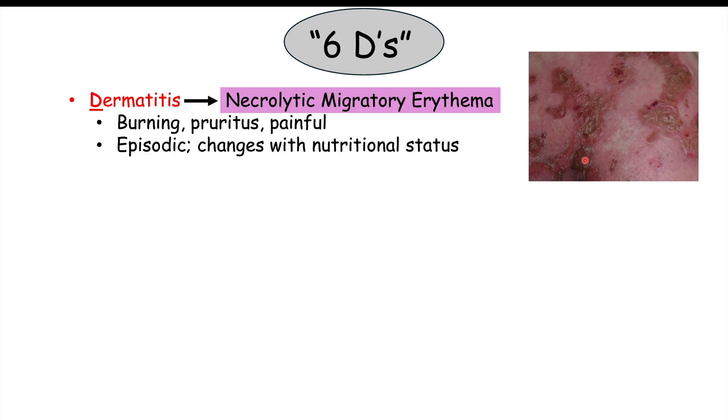NME lesions commonly occur on the hands and forearms, feet and legs, buttocks, pubic area, groin, and perianal area. The second D is diabetes — high blood glucose levels or hyperglycemia. This makes sense because glucagon activates glycogenolysis and gluconeogenesis, and with excessive glucagon these pathways are hyperactivated, producing too much glucose in the blood.